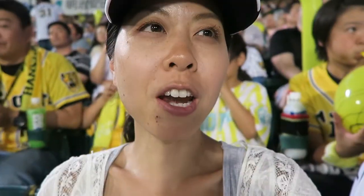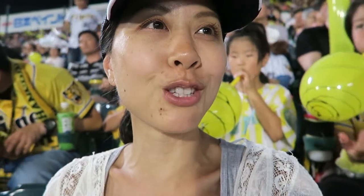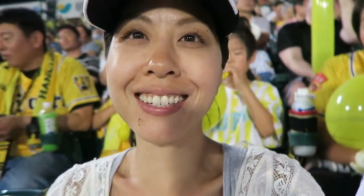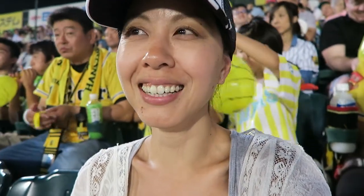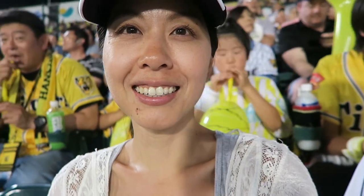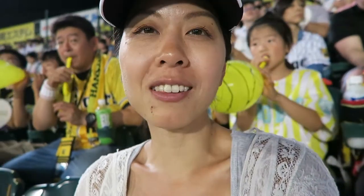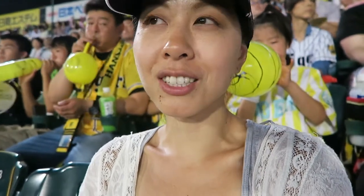Everyone around us is glowing with these giant balloons, and you can hear them popping all over the stadium. Apparently they release them at the 7th inning stretch.